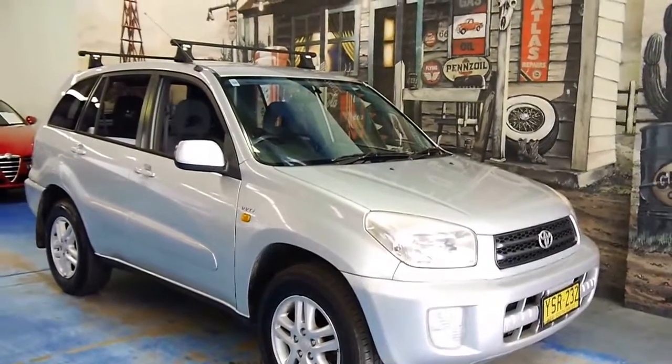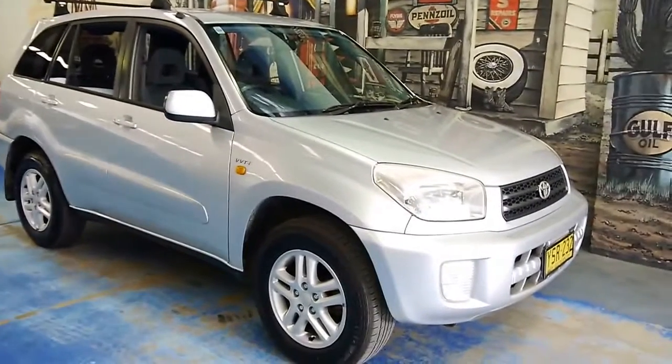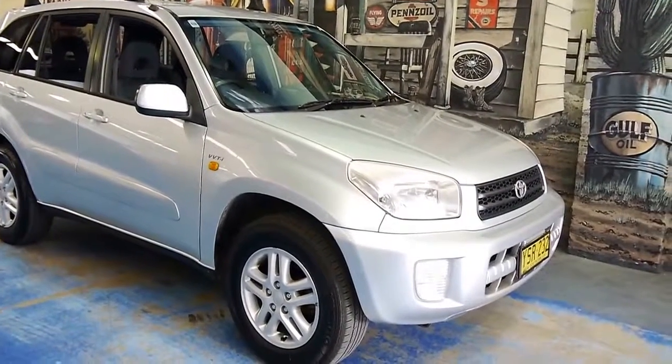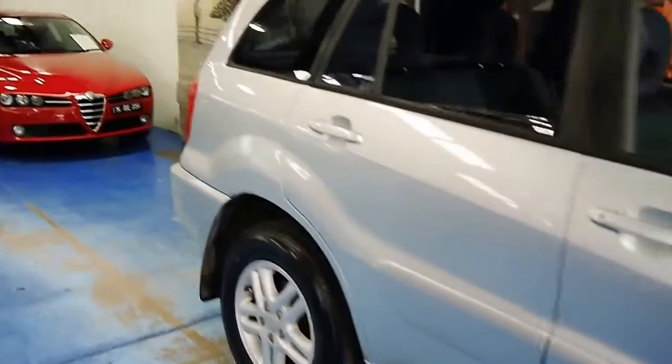Folks, here we have something a little bit more different for us. We don't normally do cars like this — we strictly do European. But this was traded into us, and it was just too nice to pass on to a wholesaler. It's a Toyota RAV4, and this was the pioneering car of the small SUV segment.